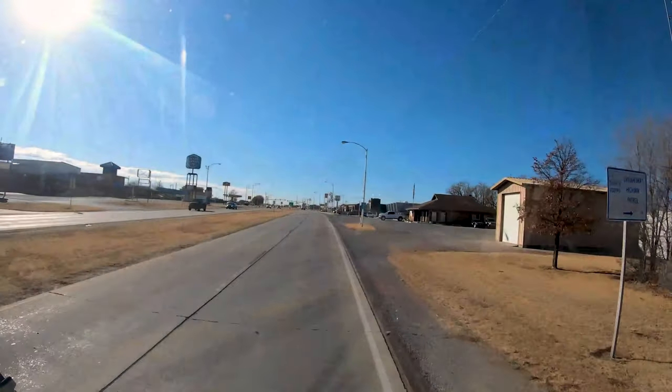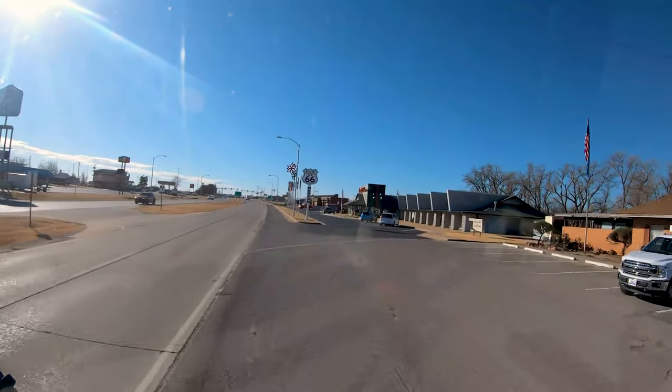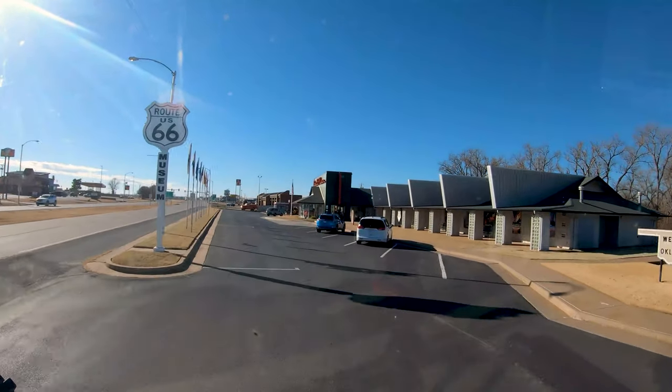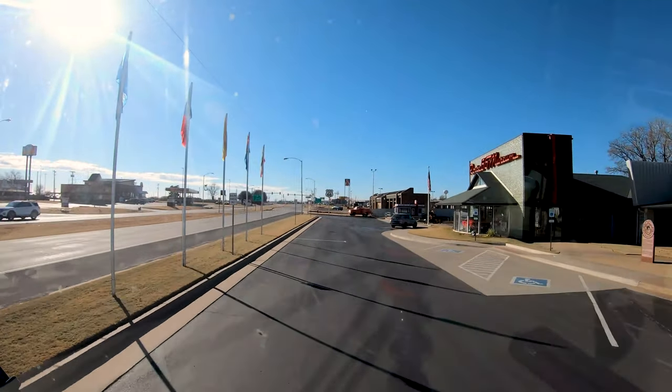One stop along the way was the Route 66 Museum in Clinton, Oklahoma. Big rig, easy parking, and the entry fee was only $7 per person — less than a hamburger. Although not a big museum, it was definitely worth the price of admission, as they say.